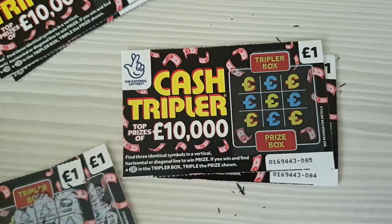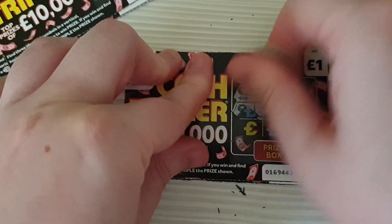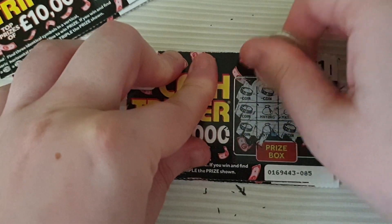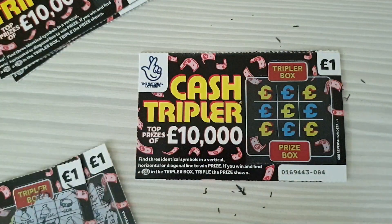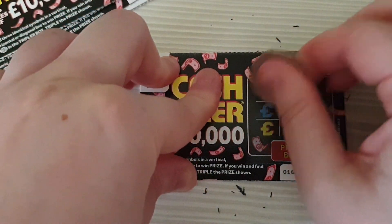Nothing on that one. Times one again — one pound. So that is two pound we're up to.